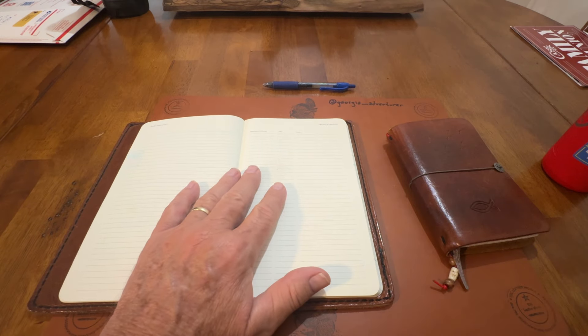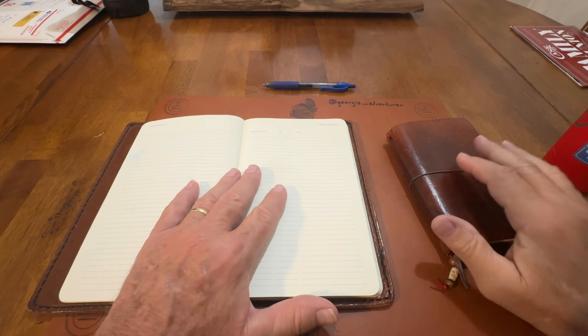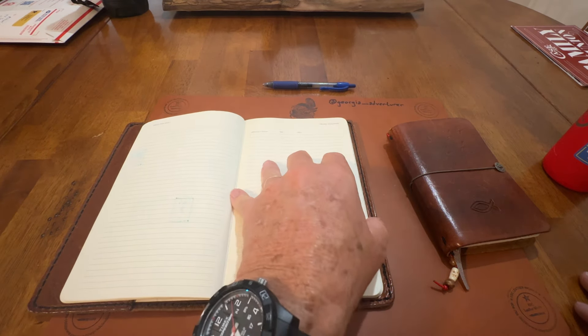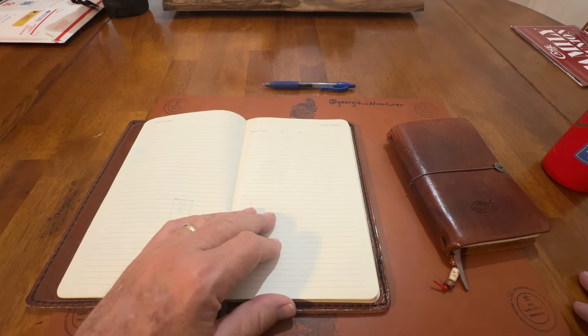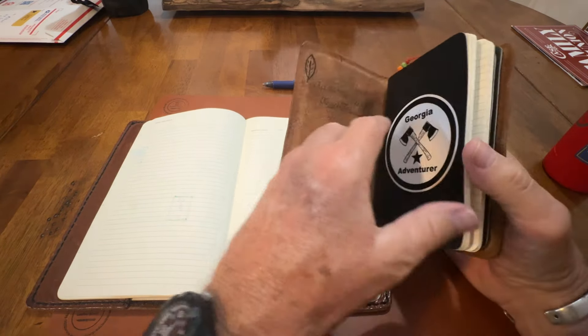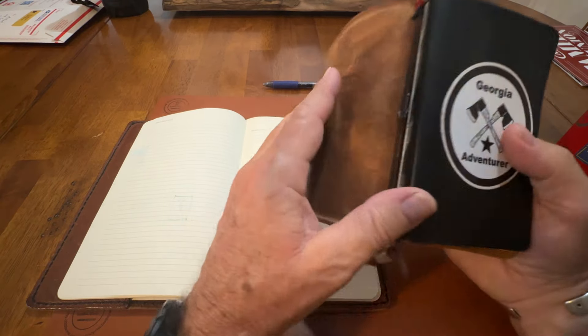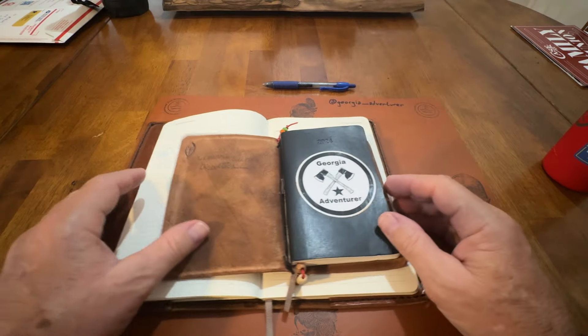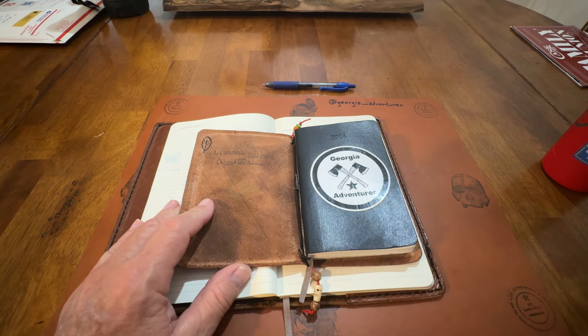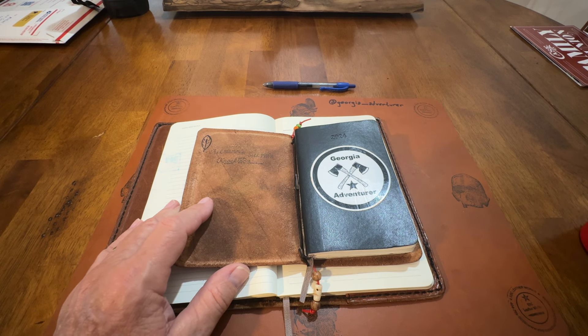It wasn't actually a notebook that you document things in — though you can document things in it. This is more of just a planner for my day. But it's got the same stuff as this one. I was in Barnes & Noble — and I love Barnes & Noble — just getting me a new A5 notebook for work, to jot stuff down.